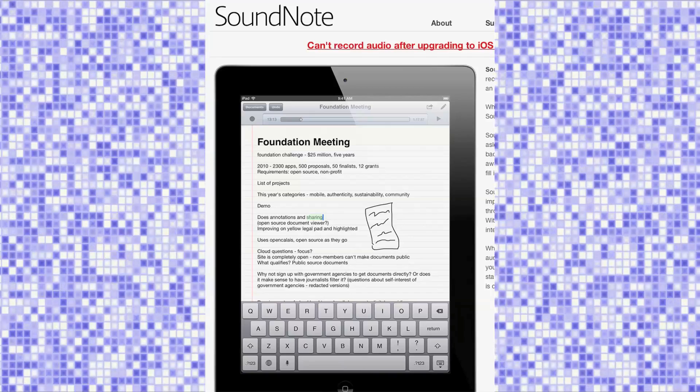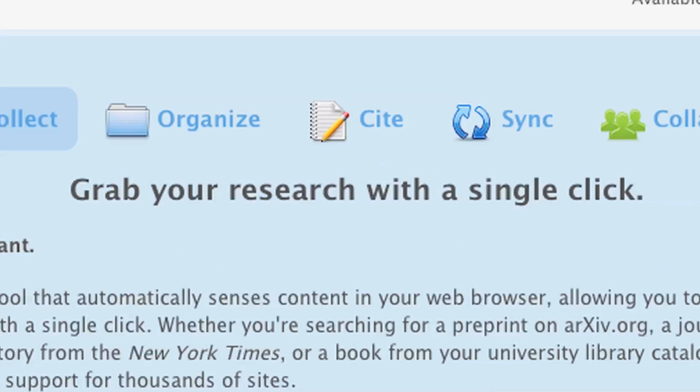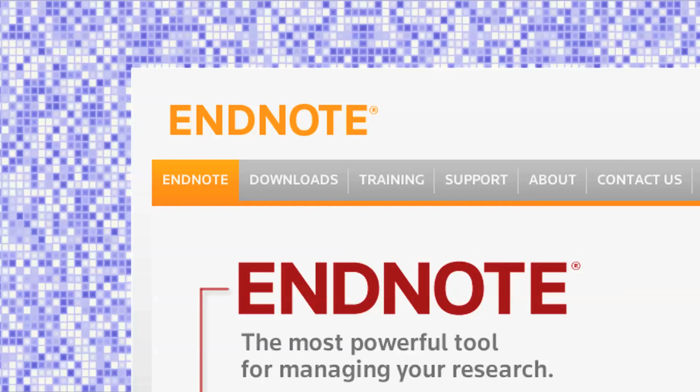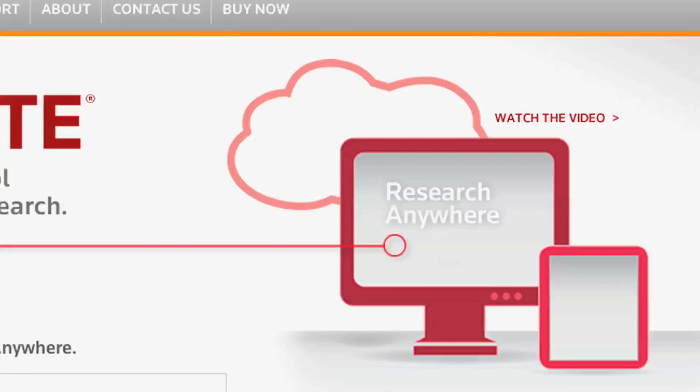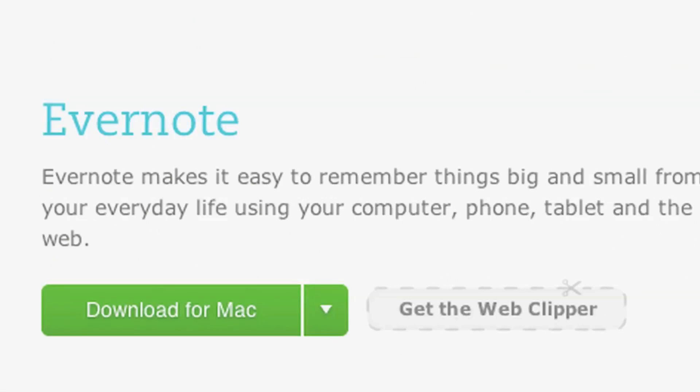This will help them save time in terms of figuring out what to use, because the app market is so big — there are hundreds of thousands of them out there. It could take a long time to figure out what apps to use, so it's a good starting point for those students that are kind of entering into the mobile domain.